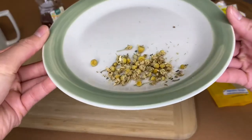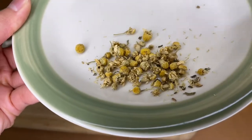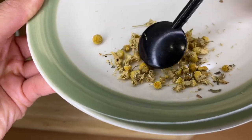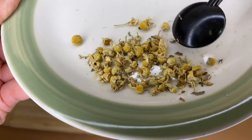I'll bring it closer to you guys. As you can see, there are whole flowers here. You can see the stem, you can see the petals — you can basically see everything together. How crazy. We're drinking little daisies!